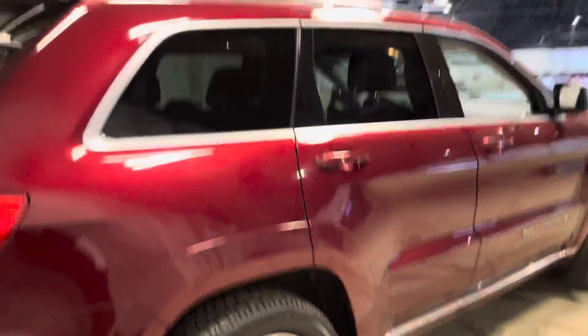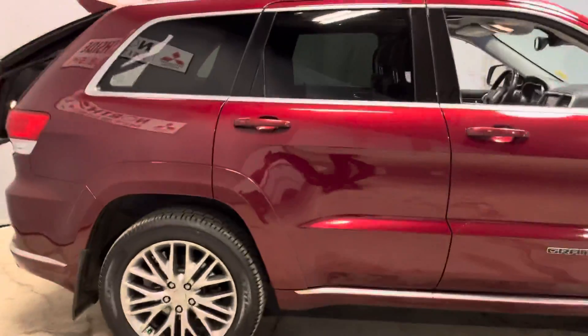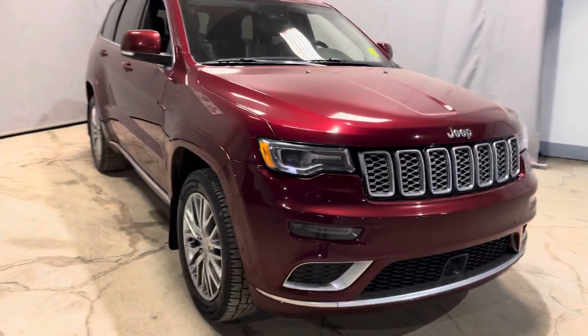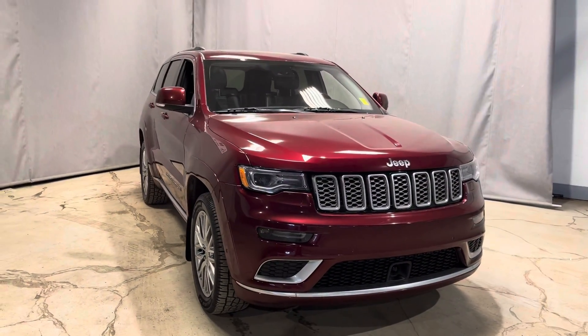I'd love to show it to you in person and take it for a test drive. If you have any other questions feel free to reach out to me through phone, text, or email. I look forward to hearing from you. Once again this is Jay from Northside Mitsubishi — thanks for watching.